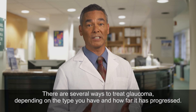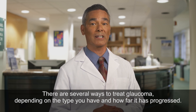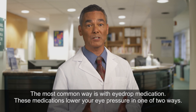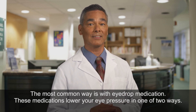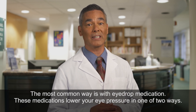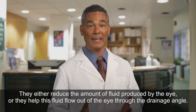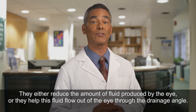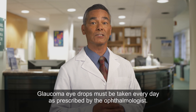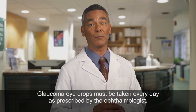There are several ways to treat glaucoma depending on the type you have and how far it has progressed. The most common way is with eye drop medication. These medications lower your eye pressure in one of two ways: they either reduce the amount of fluid produced by the eye, or they help this fluid flow out of the eye through the drainage angle. Glaucoma eye drops must be taken every day as prescribed by the ophthalmologist.